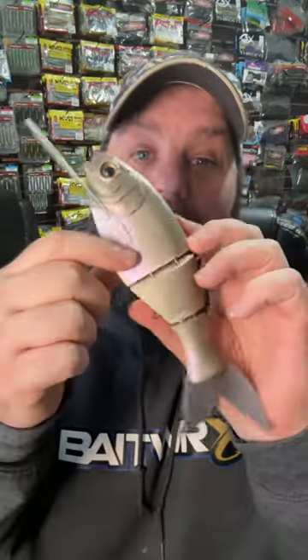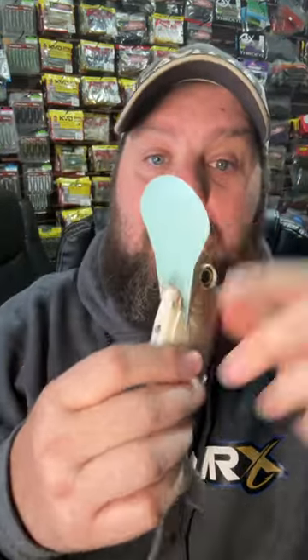Everybody loves a big swim bait — how about a big swim bait with a bill? This is from Bullshad, and this sucker has got a circuit board bill to dive deep.